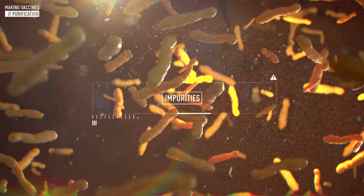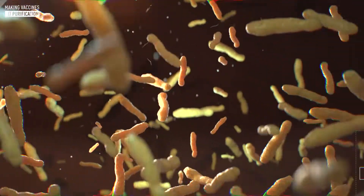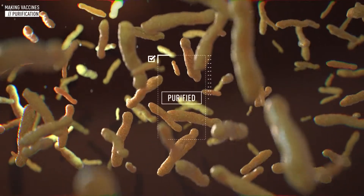The microorganisms are extracted from their environment through a process called purification, which eliminates any trace of culture media.